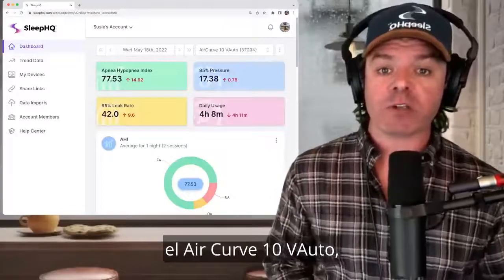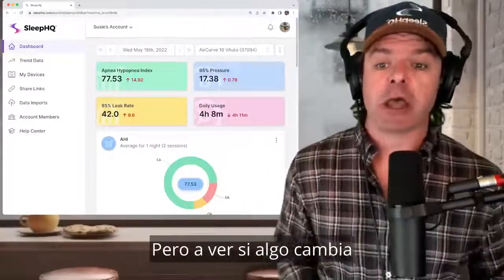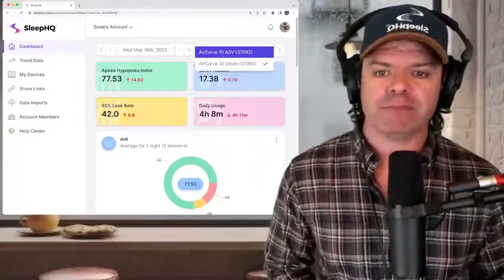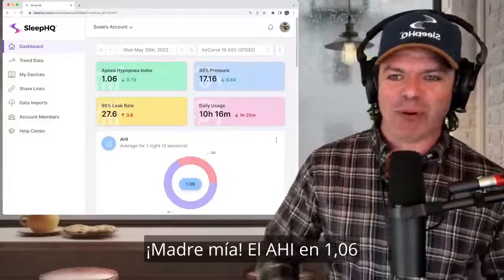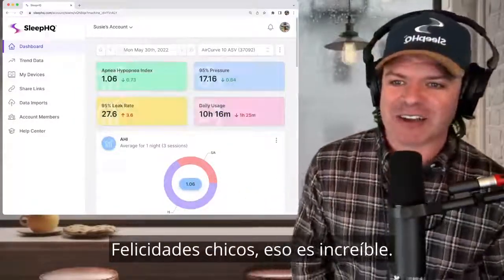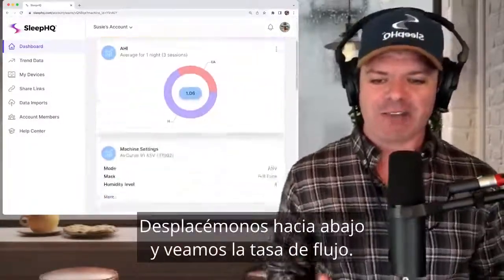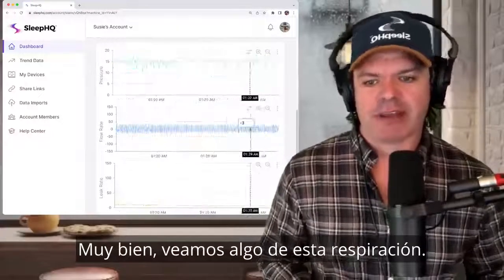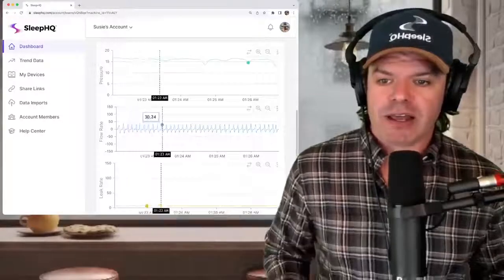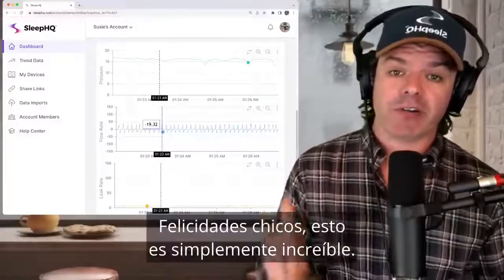Let's see if anything changes when he switches from the AirCurve 10 V Auto to the AirCurve 10 ASV — adaptive servo ventilator. Here we go. Let's check out some of this breathing. It's a thing of beauty — check that out. Have a look at this breathing: nice and stable, every breath the same amplitude. What a difference this mode has made to Fred's therapy. Congratulations, guys — that is just awesome.